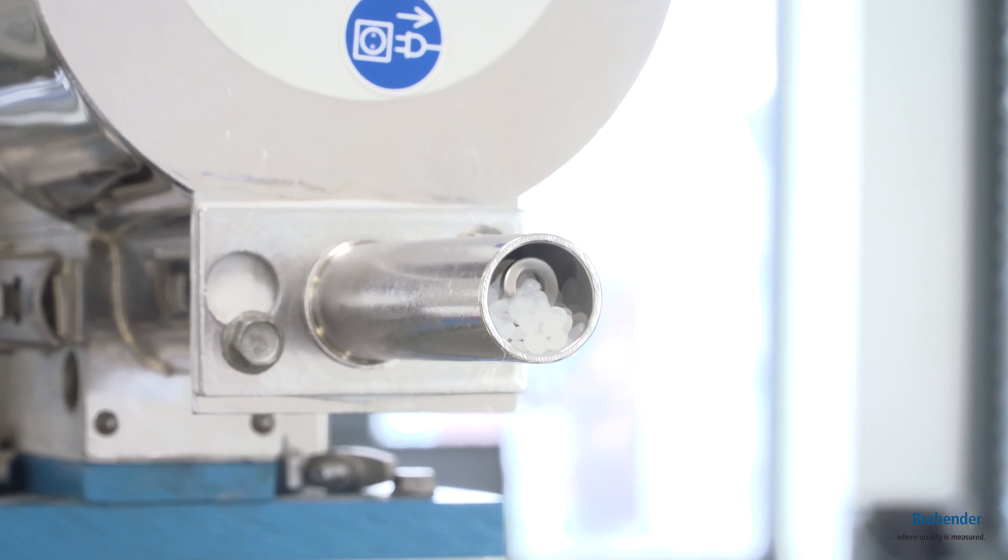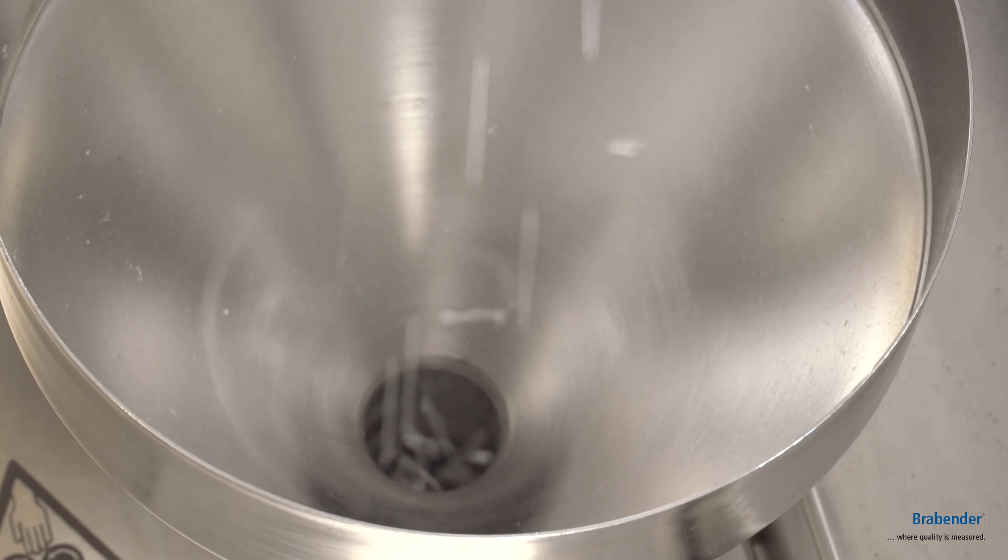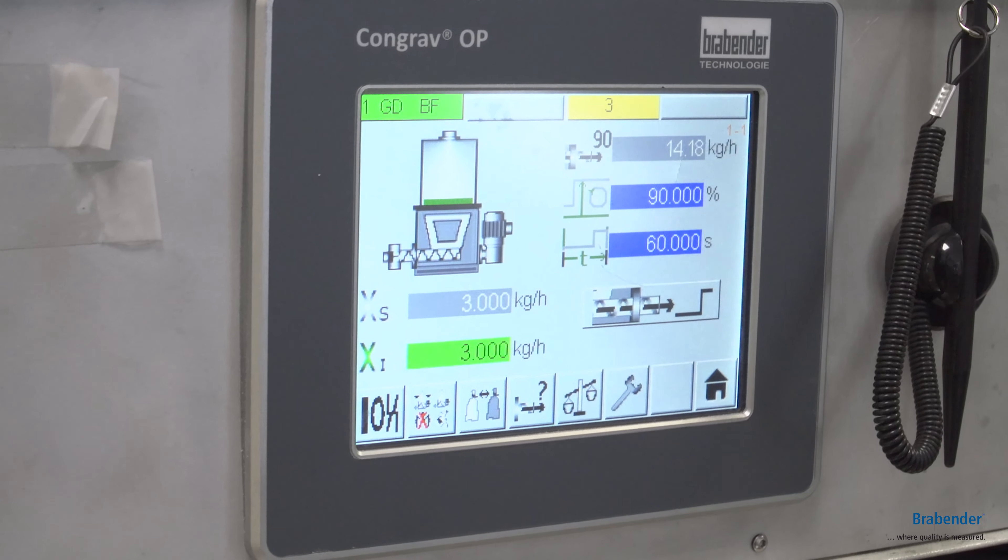We have an added dosing unit to our TwinLab compounder, and currently dosing at a specific mass rate.